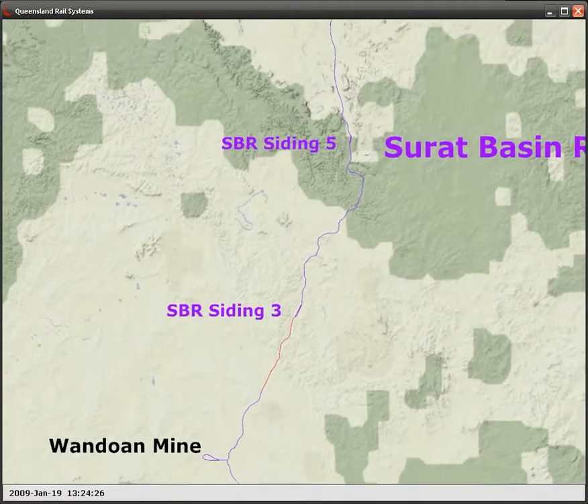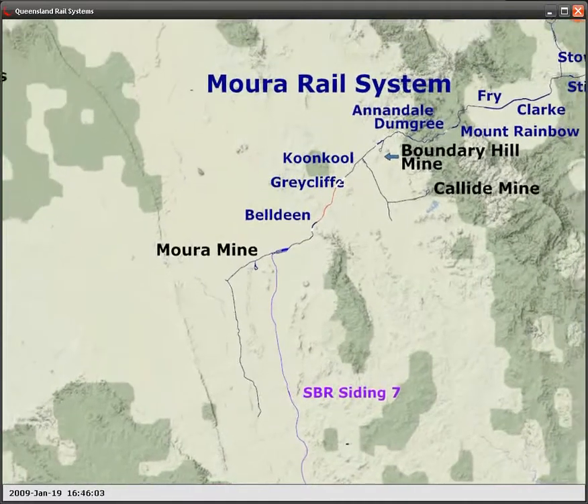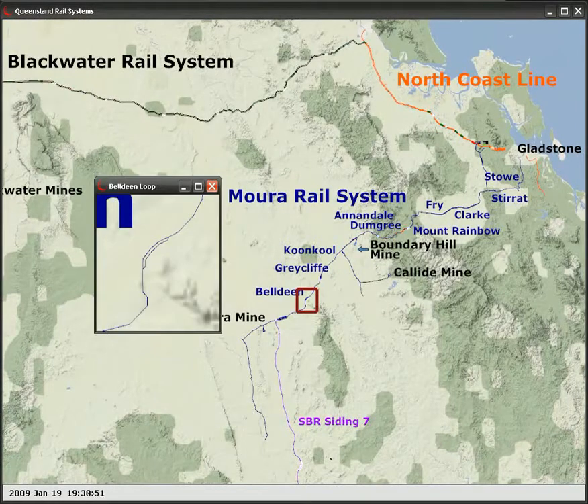Loaded trains then exit the Wandoan mine and travel along the new Surat Basin railway until they join the existing single-track Maura system. The trains must compete for slots on the railway with current users of the system. If a slot is not available, trains wait at passing loops while the railway clears of traffic.